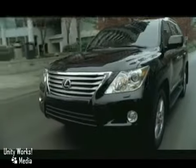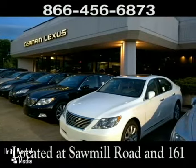Come experience luxury the Germaine way at Lexus of Dublin, conveniently located at Sawmill Road and 161.